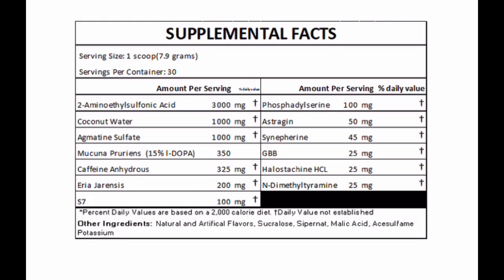Caffeine anhydrous at 325 milligrams for immediate energy; rare geranium, an exotic stimulant, at 200 milligrams; S7 at 100 milligrams for pumps and overall performance; phosphatidylserine 50% at 100 milligrams for overall performance and focus; AstraGin at 50 milligrams for absorption; synephrine at 45 milligrams — kind of like a fat burner that raises your metabolic rate; GBB at 25 milligrams, a precursor to L-carnitine for fat loss; huperzine A at 25 milligrams — a nootropic for mood and memory; and DMAE at 25 milligrams for memory and focus.